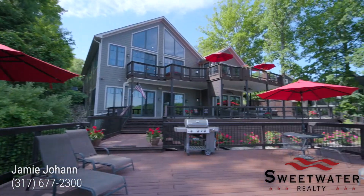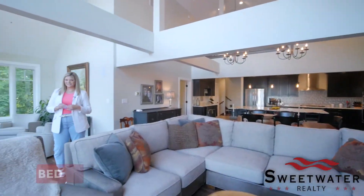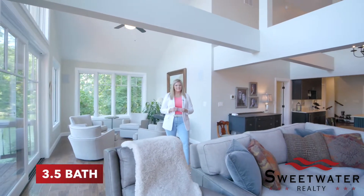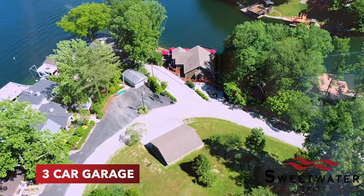This 2016 custom-built home sits on three lake lots with 180 feet of lake frontage. The home is just over 4,300 square feet with four bedrooms and three and a half baths. There's a half an acre across the road with a three car detached garage.